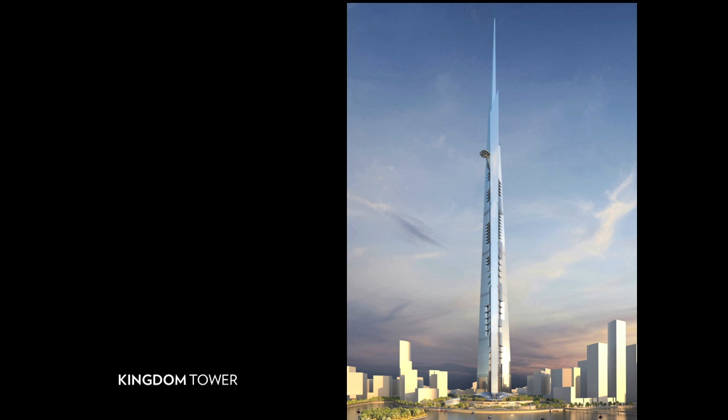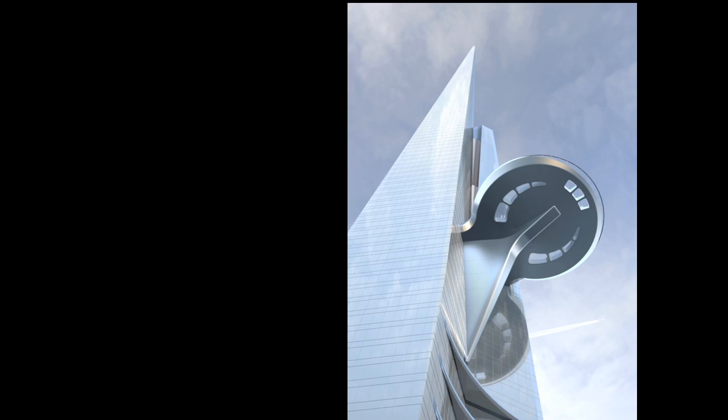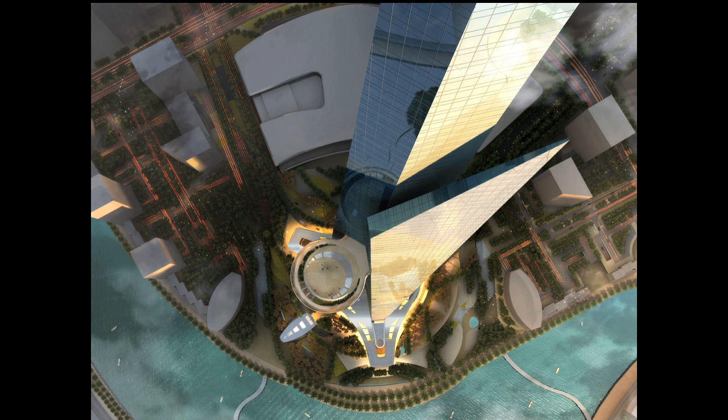What we did was look at its efficiency and performance in terms of shape and form, and drew up the most efficient form we could for a super-tall building. Here's the view looking up — and that's the view looking down, and yes, those are people outside on that deck.